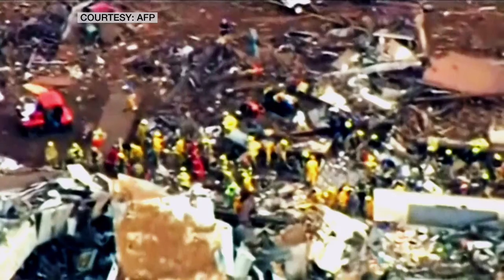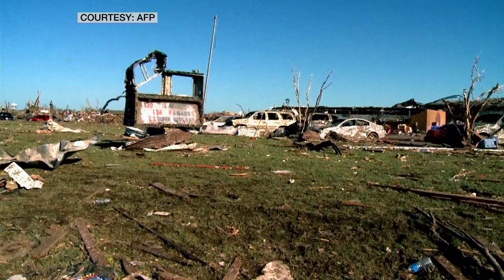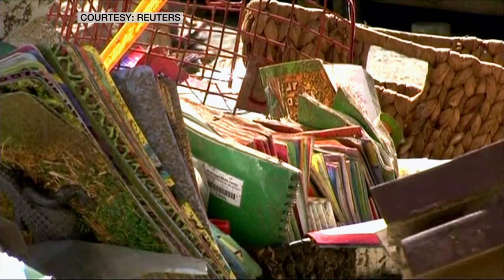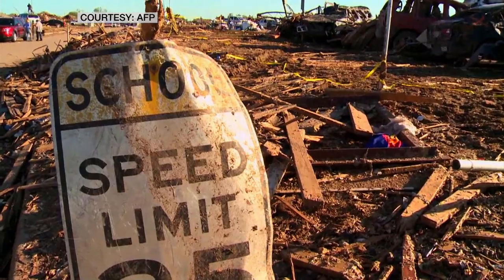By the time I got to the school, I still hadn't heard any word on Kyle. And from the looks of the school, I knew it wasn't looking good. Winds recorded at over 210 miles per hour ripped through the school, knocking down walls and turning the playground into a pile of rubble. If you live in Tornado Alley, it needs to be a priority — you need to have a shelter.